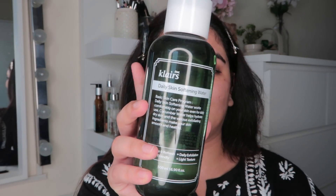Now to soothe my skin, I try to use very calming products right after I shave. I try to use these for at least two days because they really help me. The first product is the Klairs Daily Skin Softening Water — this really calms my skin and gets rid of all the irritation. I just take it on my hands and dab it on.